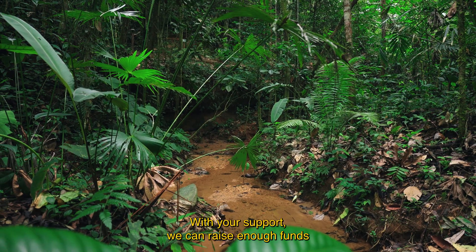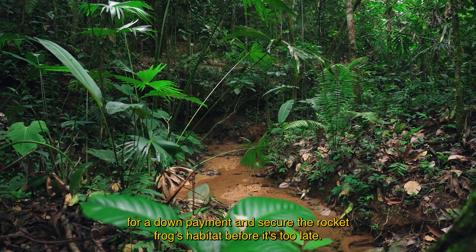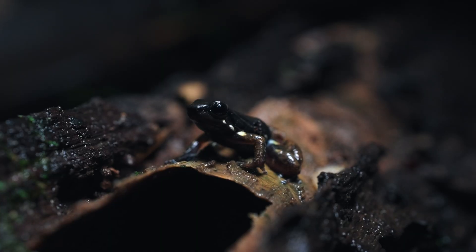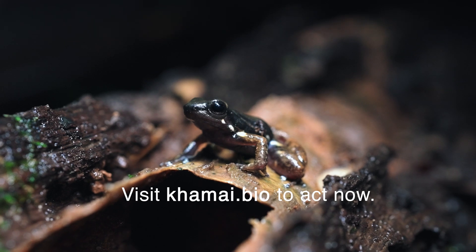With your support, we can raise enough funds for a down payment and secure the rocket frog's habitat before it's too late. Visit Khmer.bio to act now.